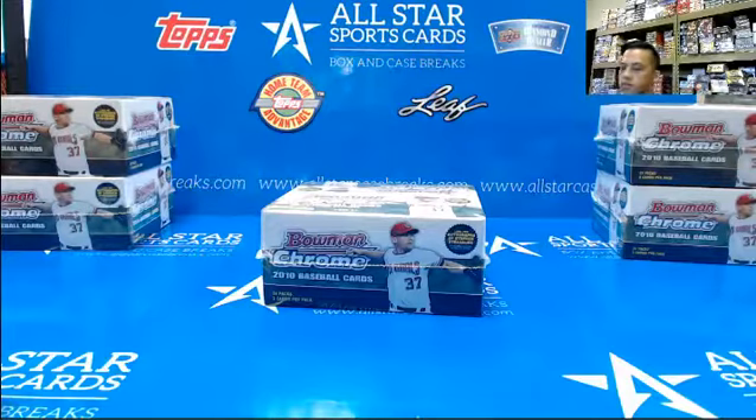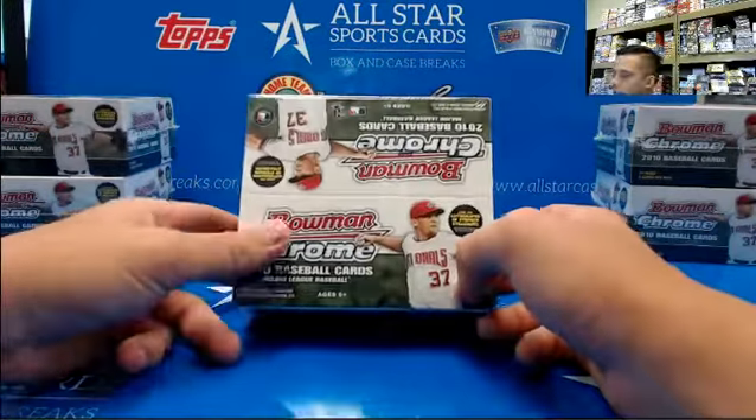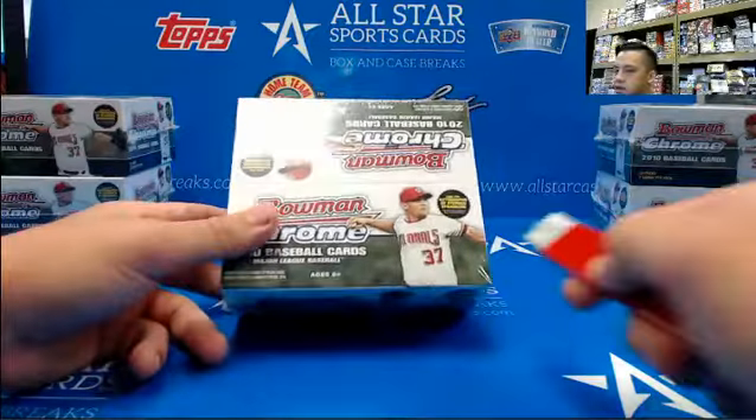Hello, this is Tony with All Star Case Breaks, doing a one box of 2010 Bowman Retail for Benny G19. Good luck!